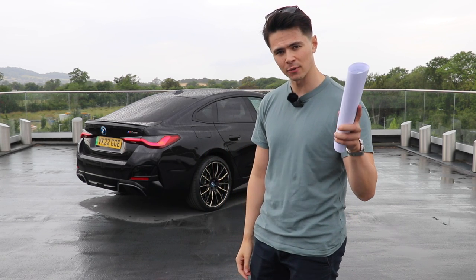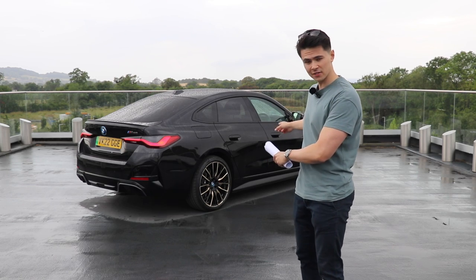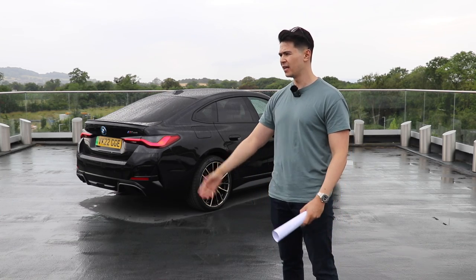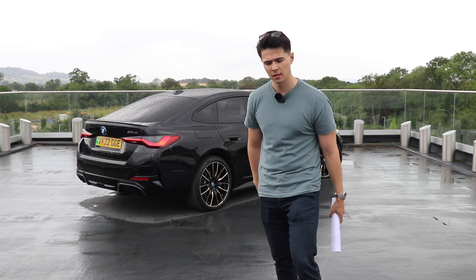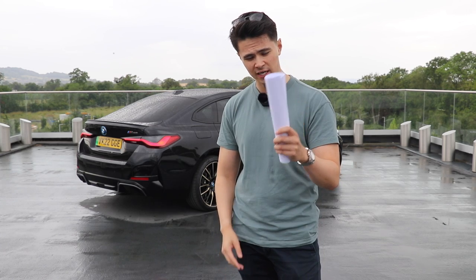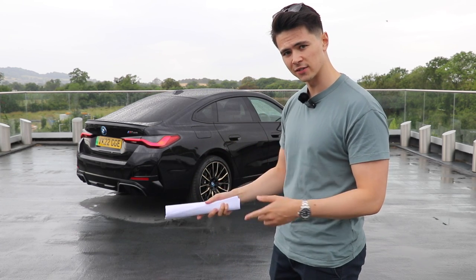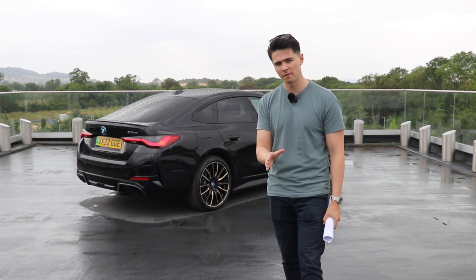I want to say a big shout out and thank you to Cotswold BMW for lending me this i4 M50 to review on the channel. So if you're in the Cheltenham or Gloucester area and you're looking for a BMW, hit these guys up. Tom has very kindly arranged this for me, so big shout out to Tom. He's also printed out the spec sheet giving me some stats on this car because I've never been in an EV before.